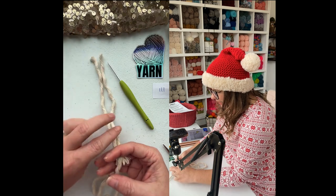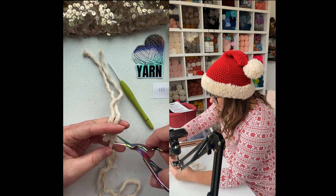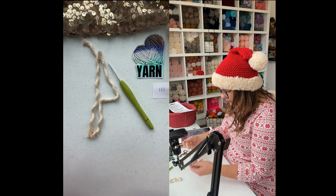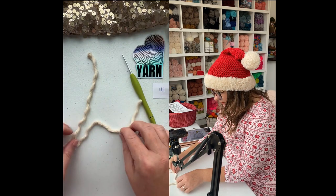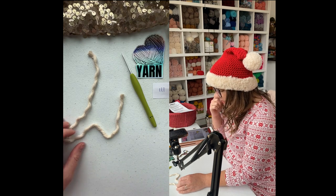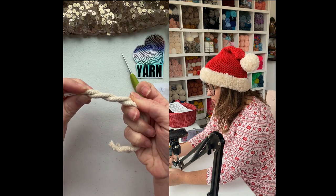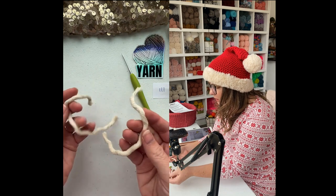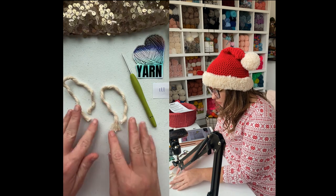I cut my first piece and now I'm cutting my second one using the first as a guide. We can trim these after we finish making our earrings, so it's no big deal if they're a little different. I still have lots of cord left to make another pair — very little materials go a very long way. This cord originally was thicker — I think it was three strands — and I just pulled them apart. Your materials really go a long way with this pattern, which I love.